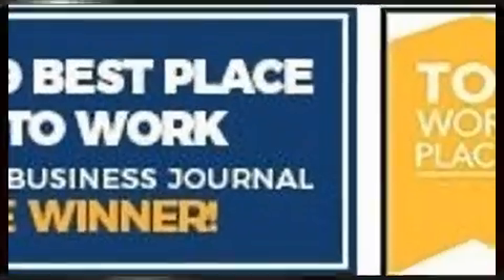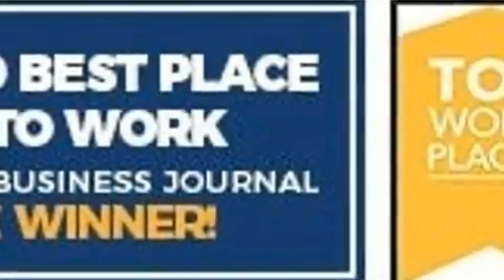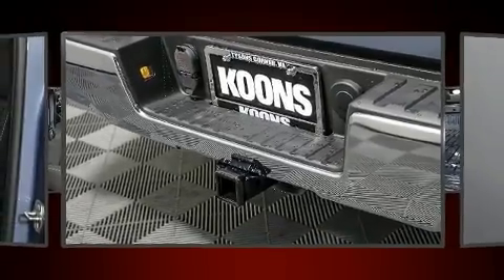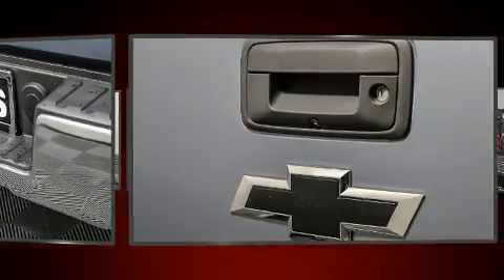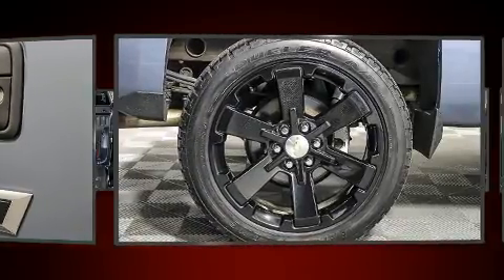With high-intensity discharge headlights illuminating your path, you'll always appreciate maximum visibility. Enjoy your favorite music via the stereo system, which includes a CD player with MP3 capability and six well-positioned speakers.